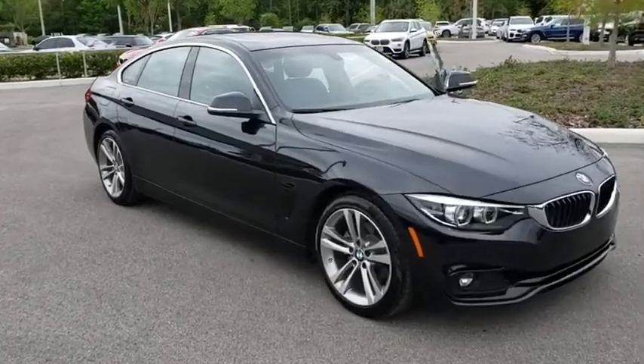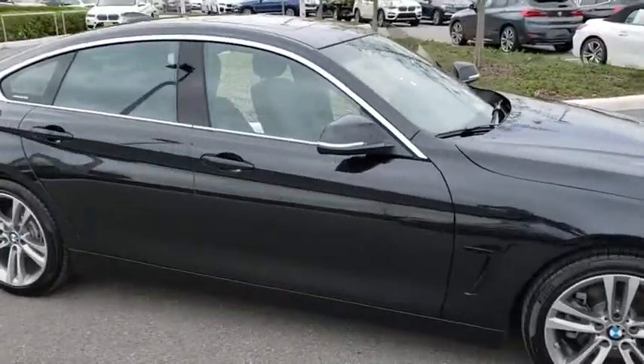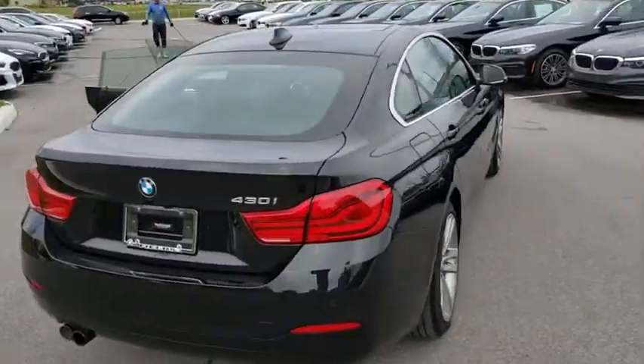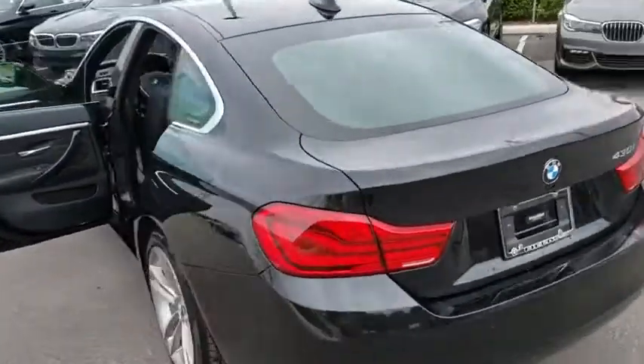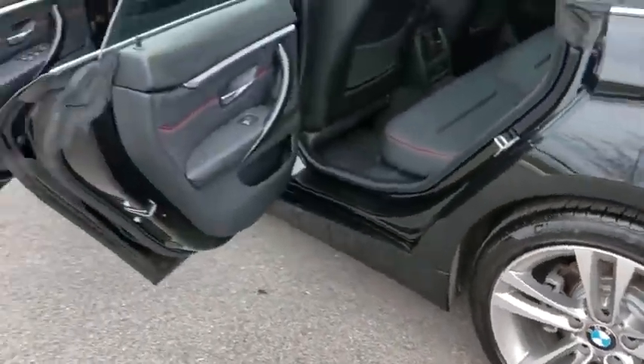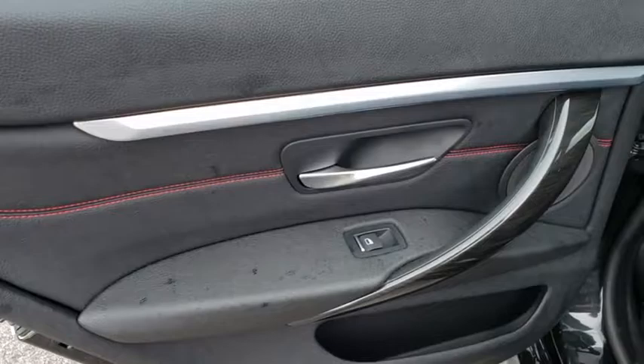The 2019 BMW 4 Series. The BMW 4 Series is a powerful machine which comes with impressive handling, upscale interiors, and it delivers on BMW's ultimate driving machine. This vehicle has less than 15,000 miles.